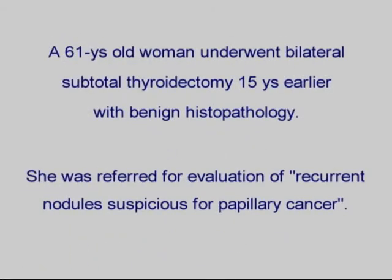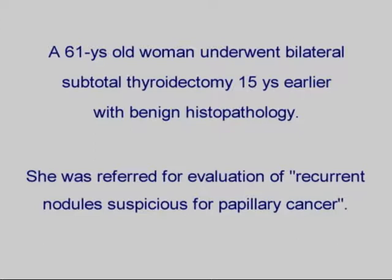A case which emphasizes the role of patient history and correct diagnosis. The patient was referred for evaluation of a suspected papillary cancer.